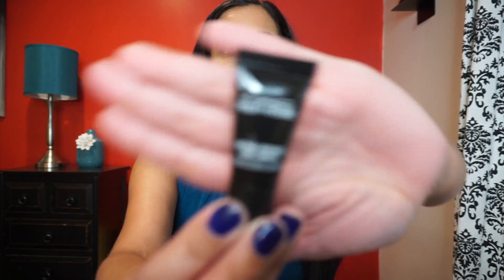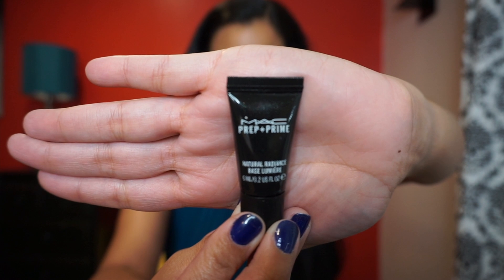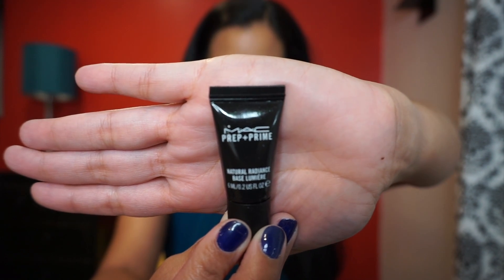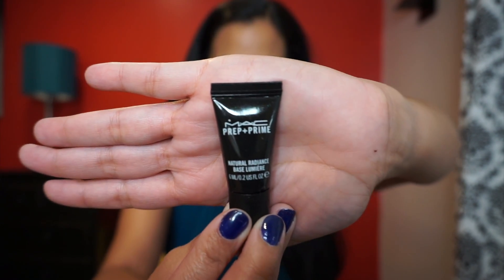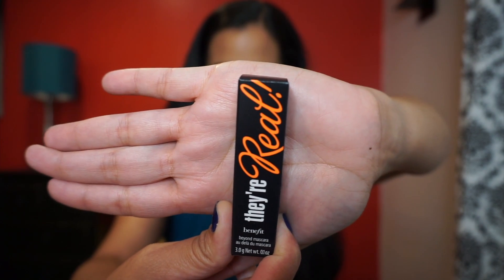First we have MAC Cosmetics Prep and Prime Natural Radiance in Radiant Yellow. This is a primer and concealer — the regular full-size price is $42. I have used this before underneath my foundation and it is very, very good, so I'm excited about getting this. I love MAC products.